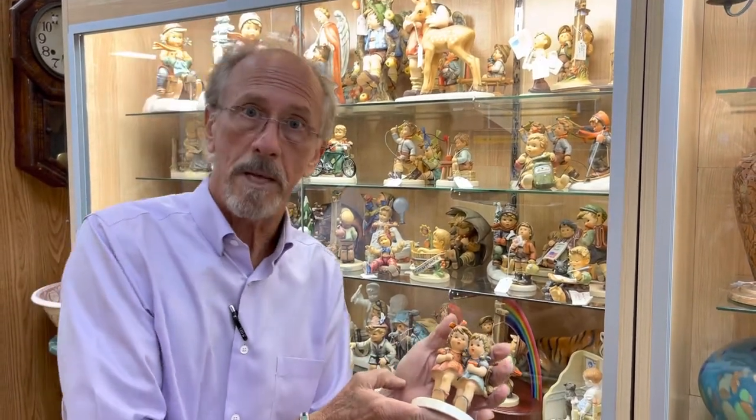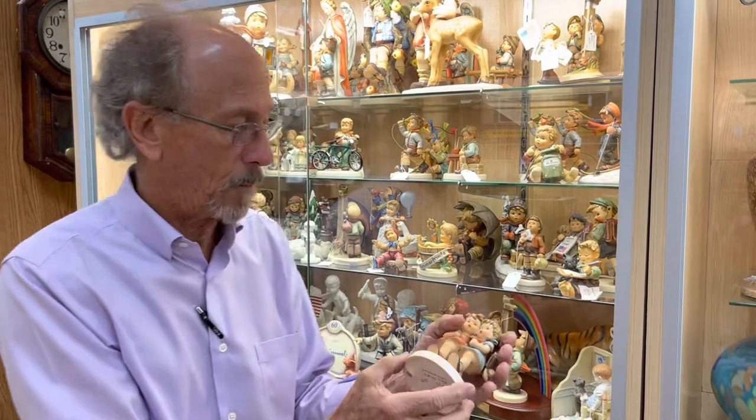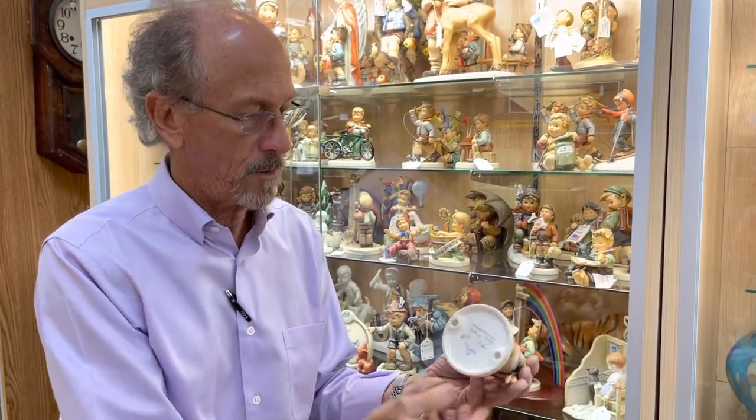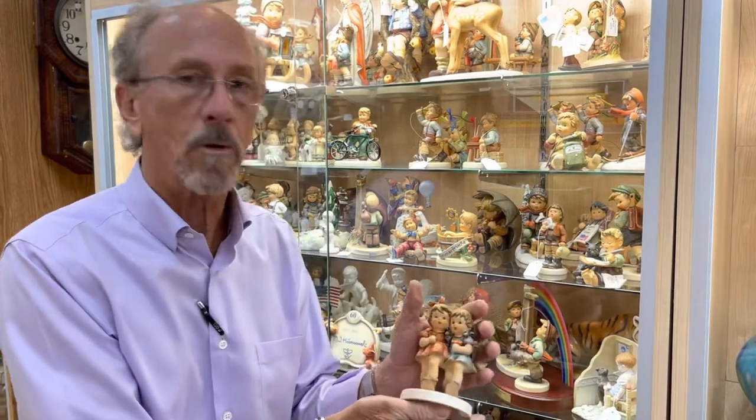I don't know how many of these were ever produced when they were submitted to management. We know that it's very, very rare, and those of you who are avid Goebel Hummel collectors will know best. It is currently available on the open market. Good luck.